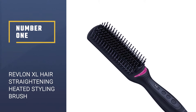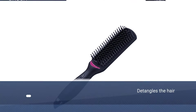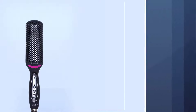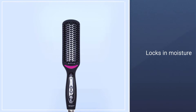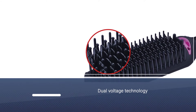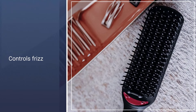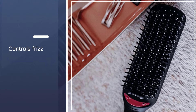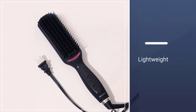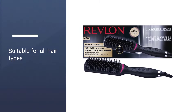Number 1: Revlon XL Hair Straightening Heated Styling Brush. We all trust Revlon when it comes to hair styling tools. The professionally designed Revlon XL Hair Straightening Heated Styling Brush glides effortlessly through your hair to give you smooth and beautifully shiny hairstyles quickly. The extra-long, ceramic-coated surface has multi-dimensional bristles to detangle your hair while styling. This brush locks in moisture and delivers instant smooth and shiny results. Its superior ion generator controls frizz and makes your hair manageable. Get your desired hairstyle with this dual-voltage, lightweight hair straightening brush.